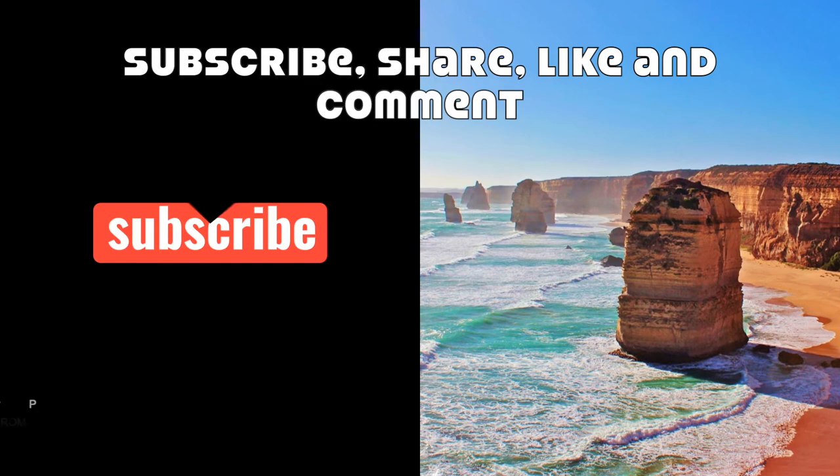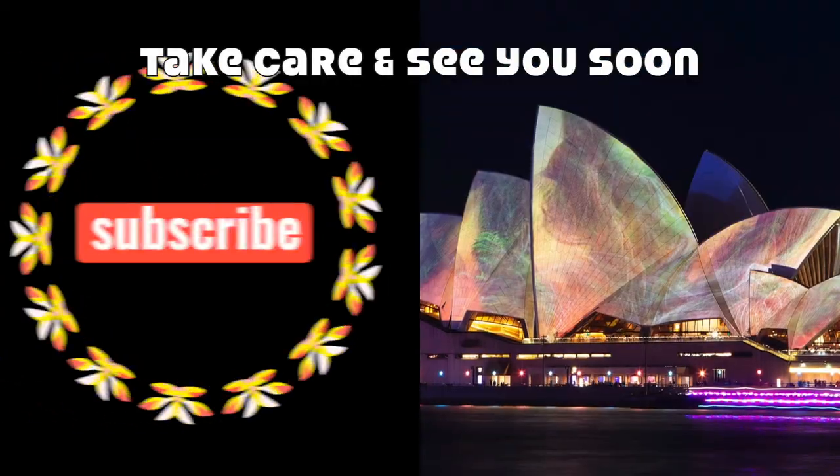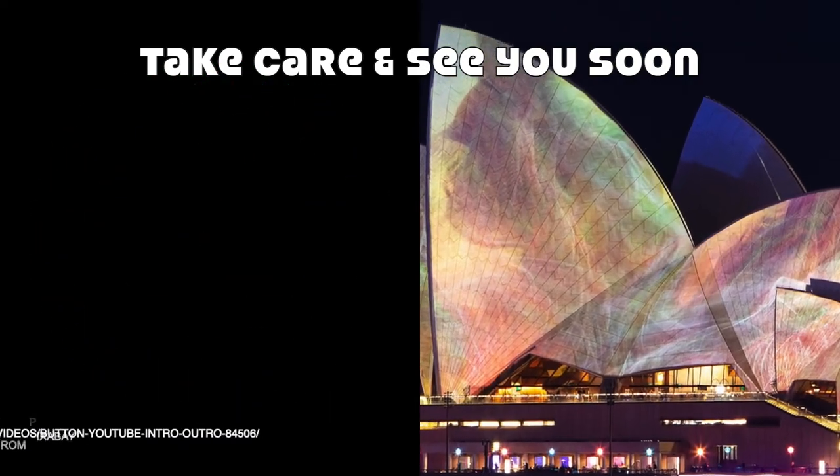Subscribe, share, like, and comment on Inspire from Universe. Until we meet again with yet another interesting video, take care and bye friends!